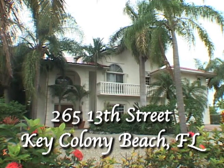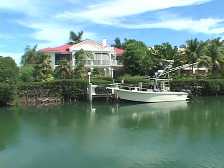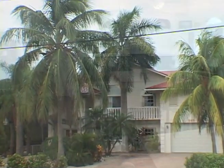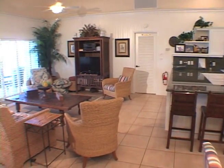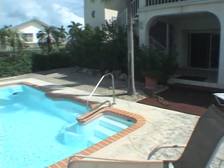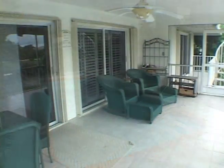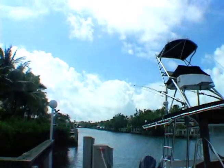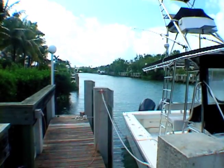The rental property at 265 13th Street in the city of Key Colony Beach is a scenic waterfront three-bedroom, three-bath home that comfortably accommodates eight people. It's a great space for entertaining, relaxing around the pool deck, or lounging in the private patio. The home overlooks 35 feet of dockage for your boat on a deep water canal that offers ocean or gulf access.